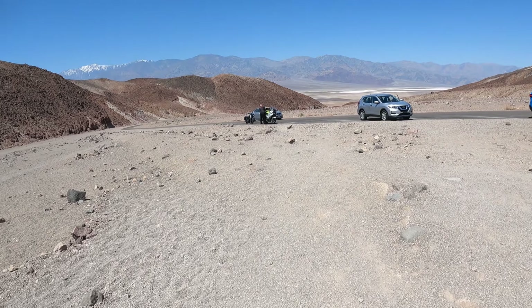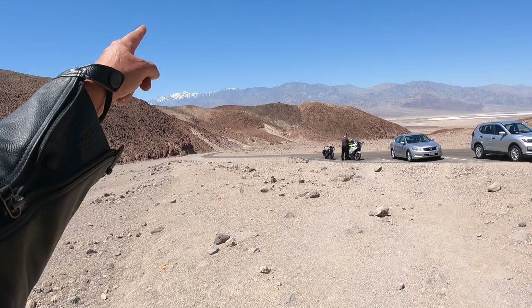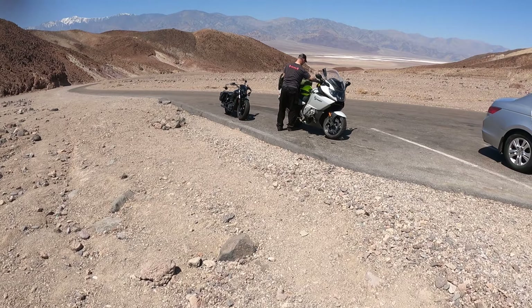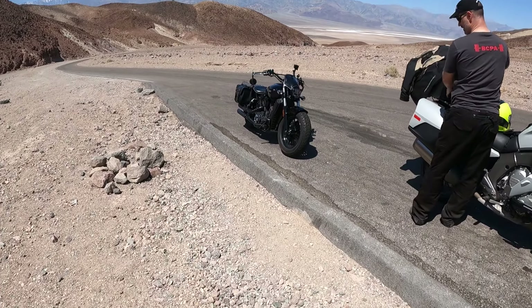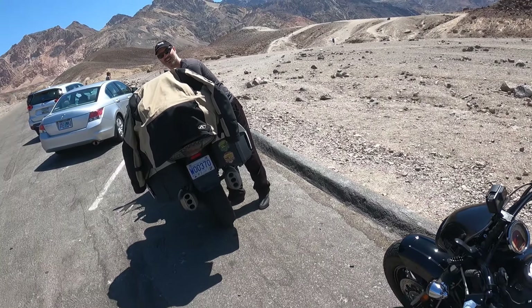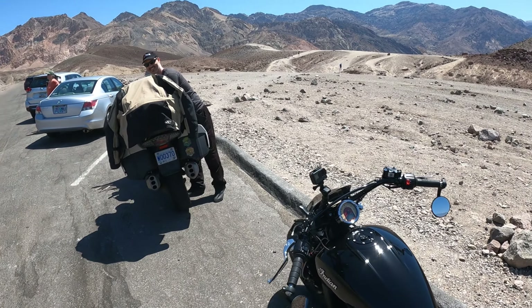People who want to colonize Mars — I guess this is the lifestyle. No green, no vegetation. Beautiful — look at that. There's my bike. All good.